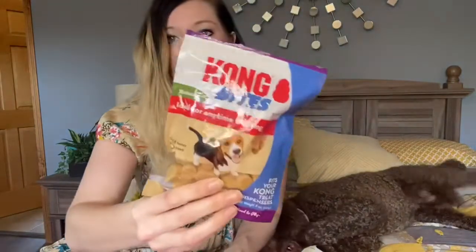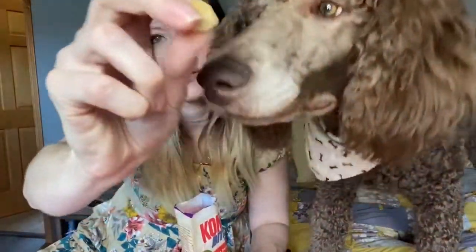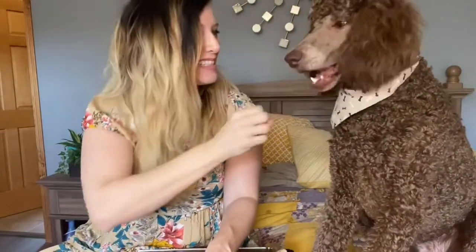Next are Kong Bites — these are ideal for training or just as a treat. They are bite-size, smaller, and they look kind of like this. They are very soft and very chewy. Sit, Prince — sit! Good boy. You like these, don't you? Yeah, he loves these.